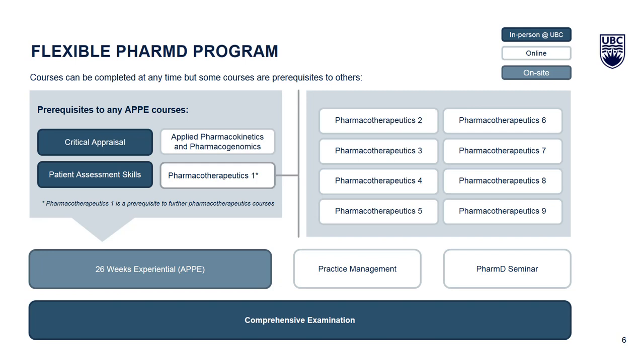The program and your journey through it culminates with a comprehensive examination that is not available until you complete all the required courses and aspects of the Flex PharmD program.